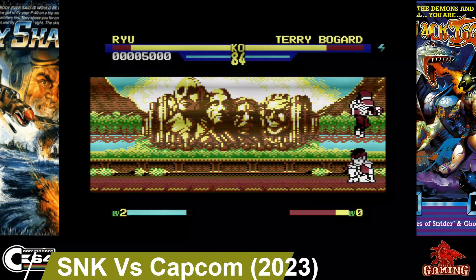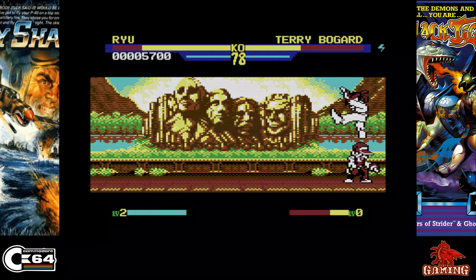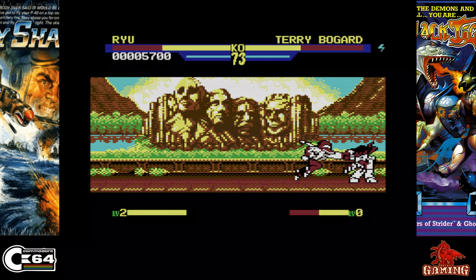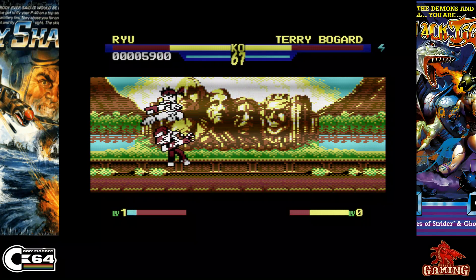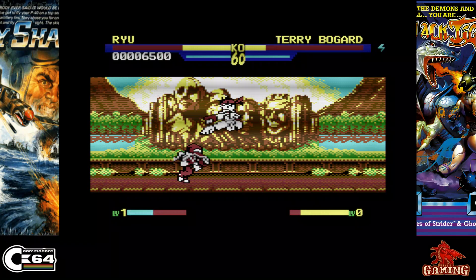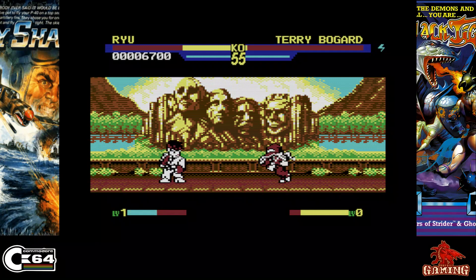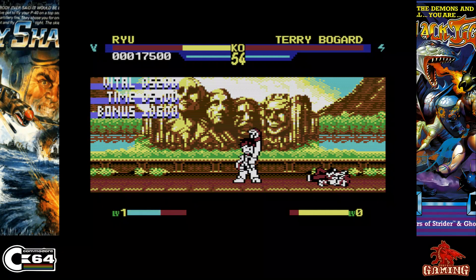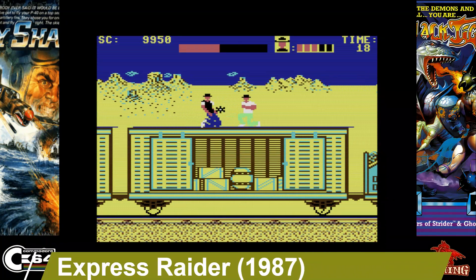SNK vs Capcom Alpha was released in 2023. Now I know what you're going to say — it's not an arcade port — but the original was released on the Neo Geo Pocket, so it definitely has the pedigree. I thought I'd show it just to show what's coming for the future. It's a great game, not completely finished at the time of this video, but it's got plenty of characters, great music, and nice backgrounds — certainly one to watch out for.